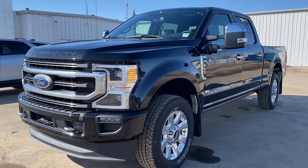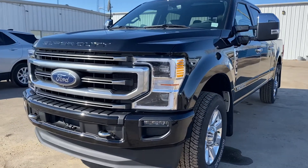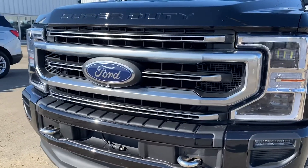Hey, Marisa here from Country Ford in Wilkie, and here's the video for you on the 2020 F-350 Platinum that we have. I'm just going to make my way around and kind of do a close-up so you can have a good look at the truck.